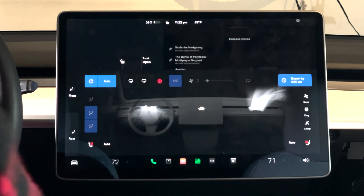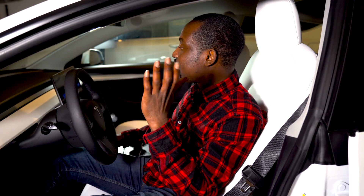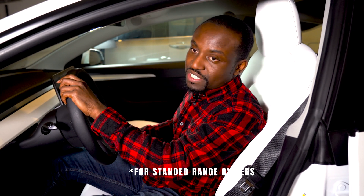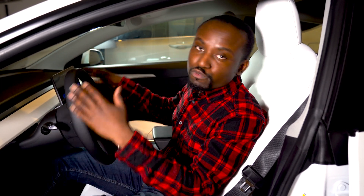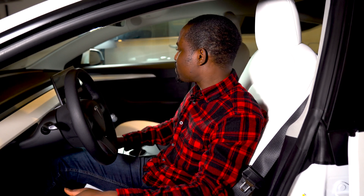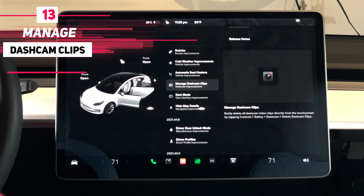Also worth noting: if you took delivery of your car beginning November 2021, heated rear seats and heated steering wheels have been unlocked for free for everyone — that happened a couple of days before this software update.